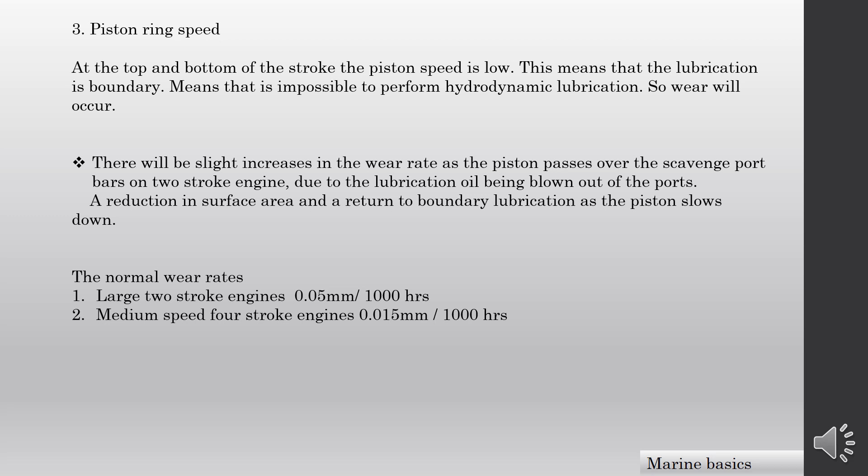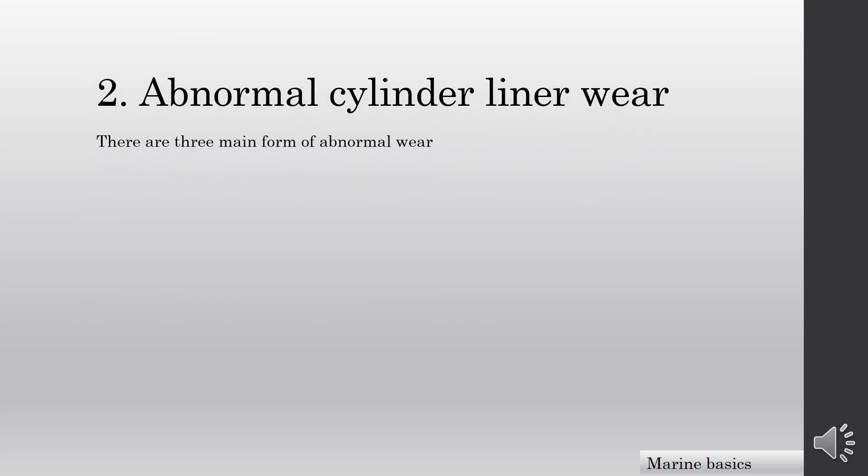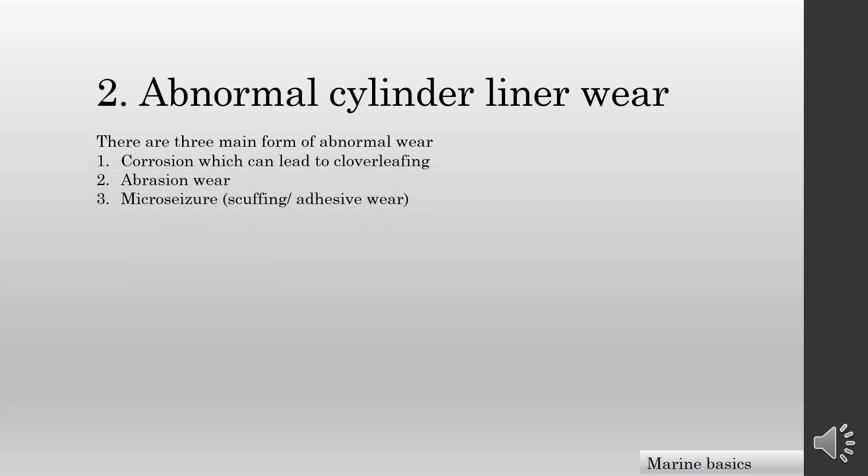Now let's move on to the next topic: abnormal liner wear of the cylinder liner. There are three main forms of abnormal liner wear: 1. corrosion, which can lead to clover-leafing; 2. abrasion wear; and 3. micro-seizure, also known as scuffing or adhesive wear.